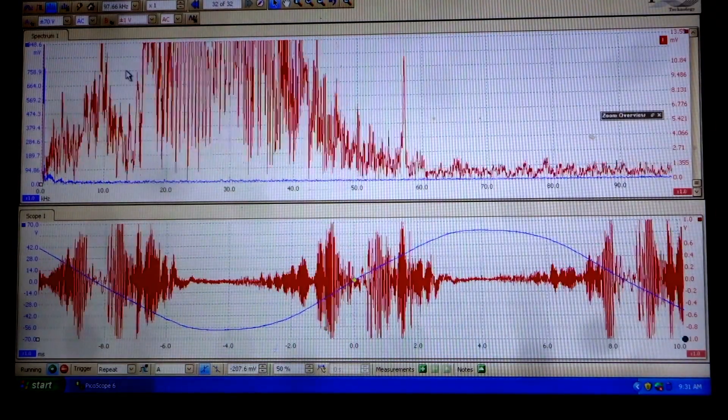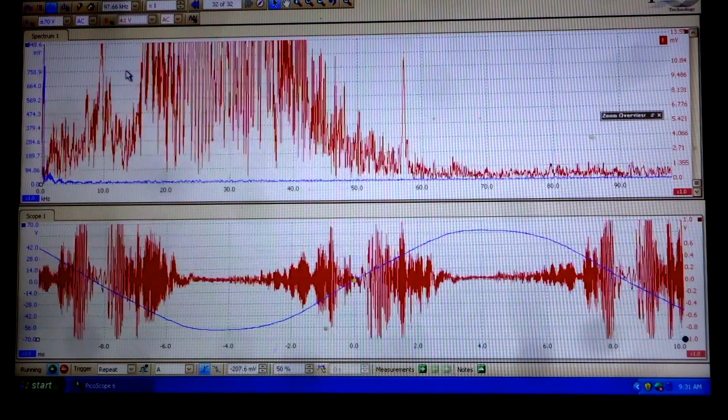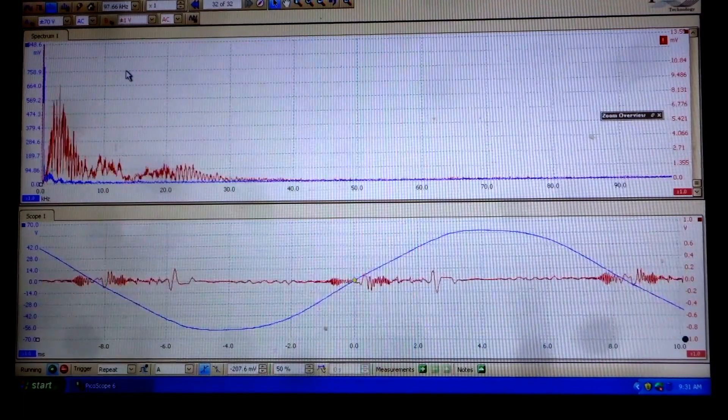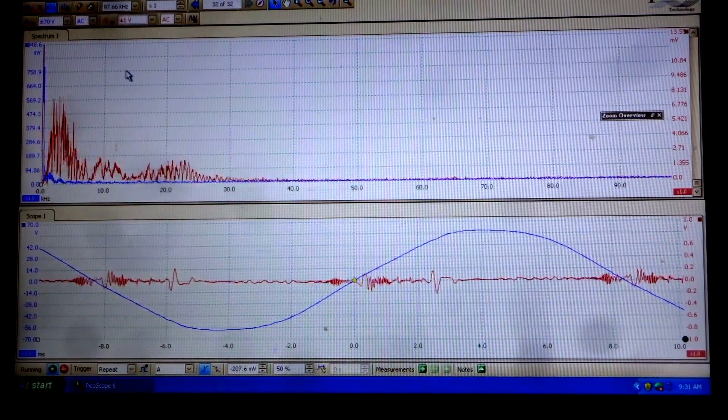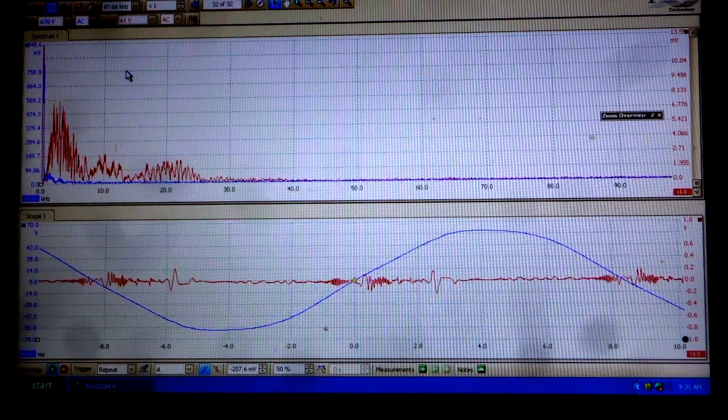The best solution is to get rid of the light bulbs that are causing the problem, and you're probably going to see a result like this. You can see a huge reduction when you get rid of the dirty electricity light bulbs. We obviously didn't have time to turn off all the light bulbs in the house.